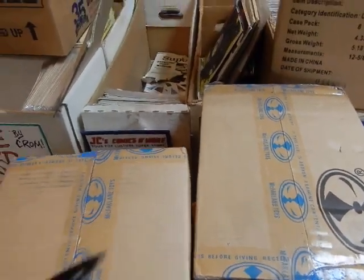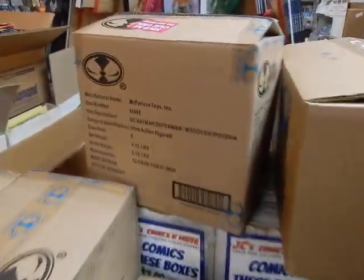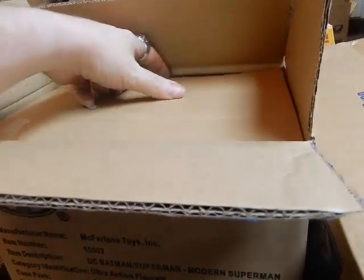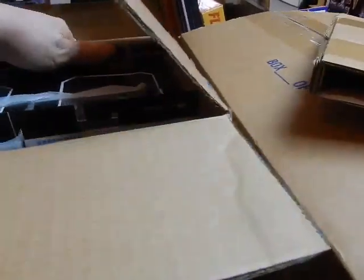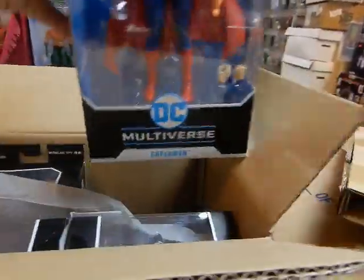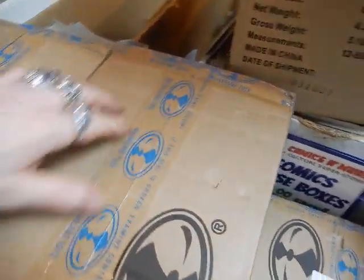Somebody just walked in so I'm going to pause the camera quickly. Okay, we'll start with the box I opened the other day. These are modern Superman action figures — let's get this out of here and take a quick look. I've already sold a couple of these, but that's what they look like. Pretty neat — much larger than your normal DC figures, based on Jim Lee's Superman illustration.